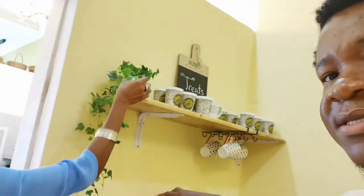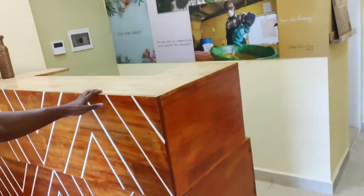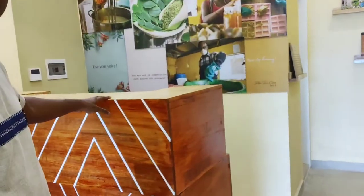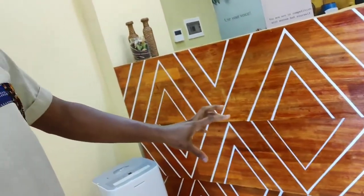Over here is going to be our snacks area — we'll have things like cookies, coffee, and tea. And this is the checkout area. You can even see the art here, which reminds you of our common African heritage — those ancient masks and ancient deities.